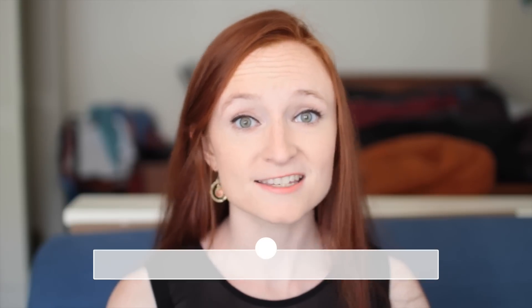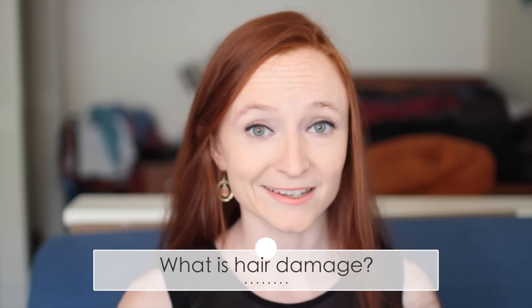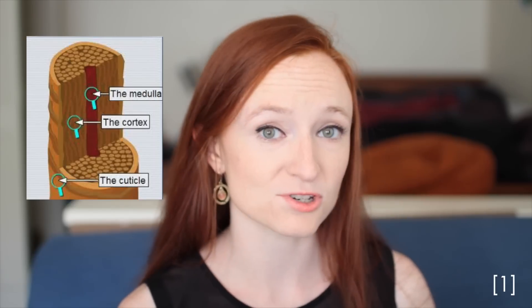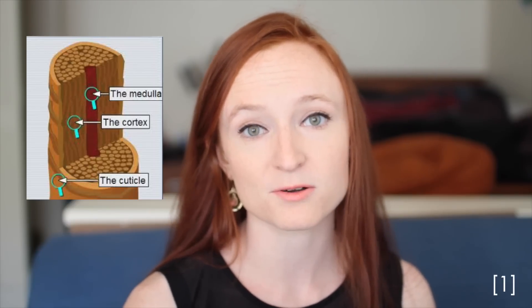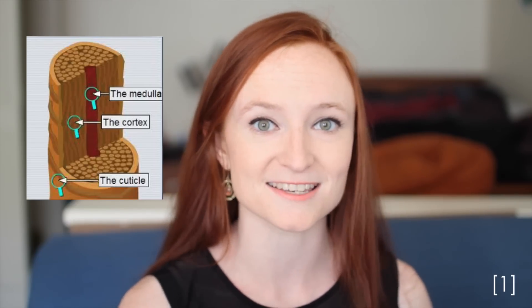First off, what is hair damage? Well, it's your hair breaking — but more specifically, it's the chipping and erosion of the outer cuticle layer on the hair shaft, as well as the degradation of the protein formations in the cortex in the middle.